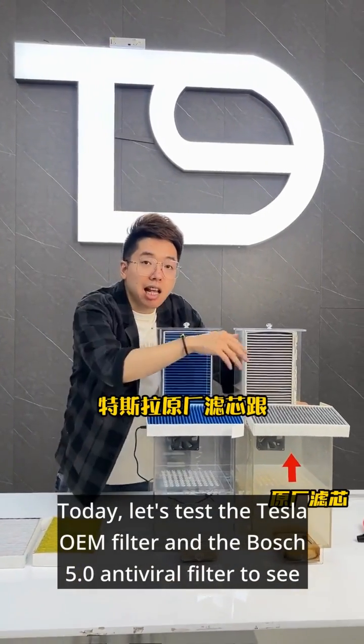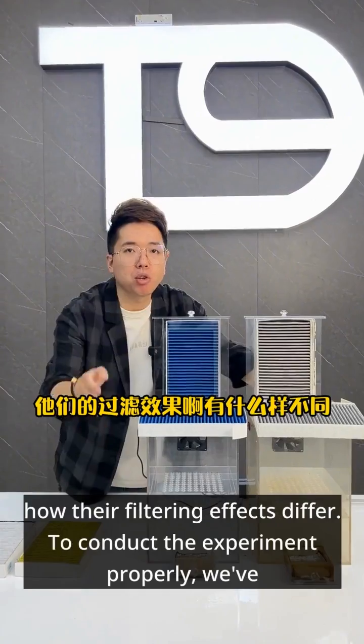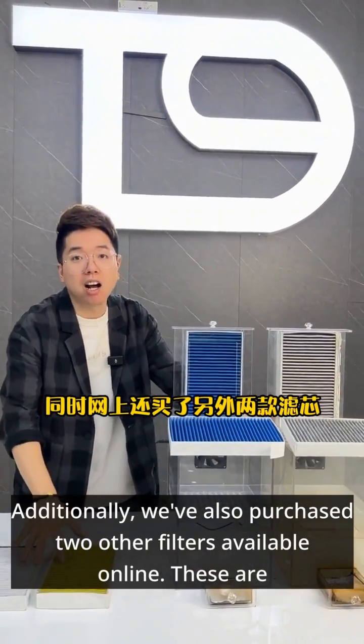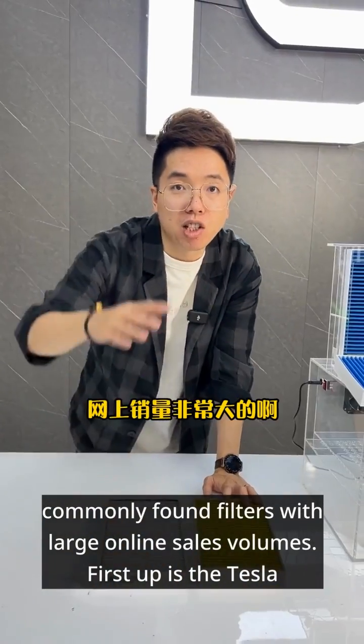Today, let's test the Tesla OEM filter and the Bosch 5.0 antiviral filter to see how their filtering effects differ. To conduct the experiment properly, we've invested heavily in purchasing a set of professional testing equipment. Additionally, we've also purchased two other filters available online — these are commonly found filters with large online availability.